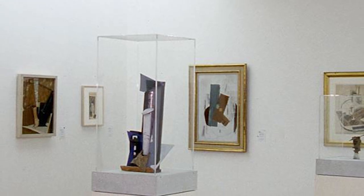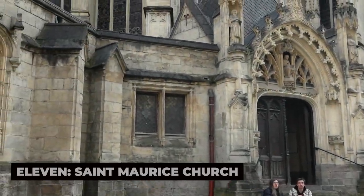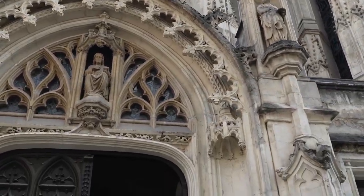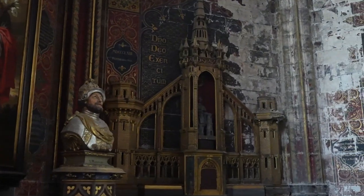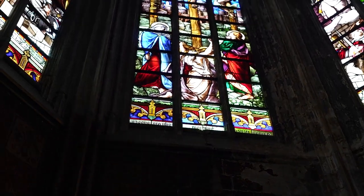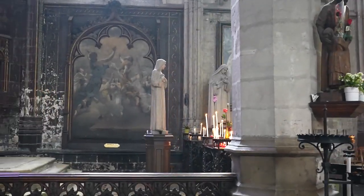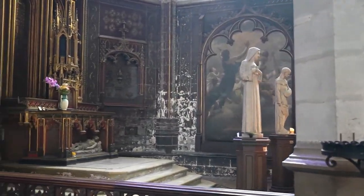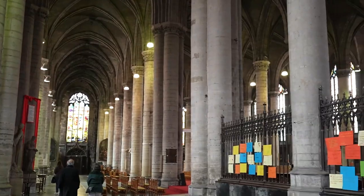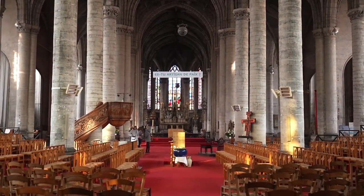11. St. Maurice Church. The Église St. Maurice is one of the most beautiful Gothic churches in Lille, located in the heart of the city. This 14th-century church has a stunning interior with high vaulted ceilings, intricate stained glass windows, and an impressive collection of religious art. The church's serene atmosphere makes it a peaceful retreat from the busy streets of Lille, and visitors can take in the beauty of its architecture while reflecting on the city's religious heritage. The Église St. Maurice is an often overlooked gem in Lille, offering a moment of quiet contemplation amid the bustling urban landscape.